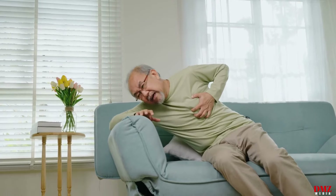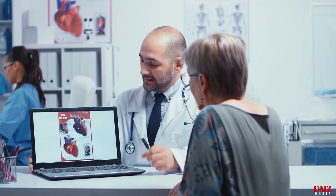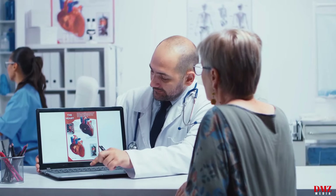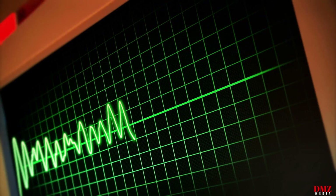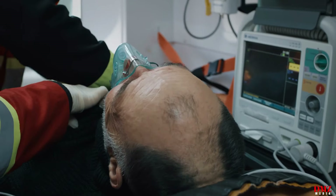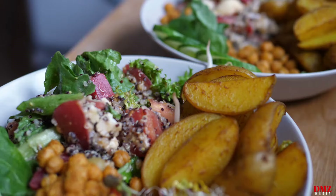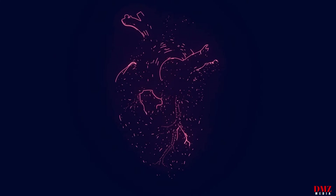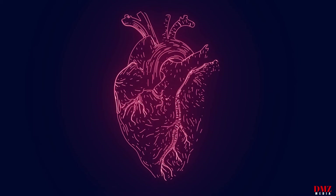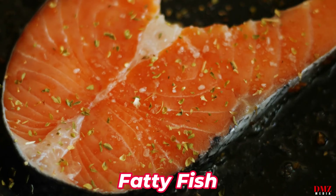Heart attacks provide a serious hazard to public health and heart disease continues to be the world's top cause of death. Although lifestyle factors and genetics contribute to heart health, food decisions can have a significant impact on cardiovascular outcomes. You may improve general heart health, lower inflammation and cholesterol by including nutrient-rich foods in your diet. We'll look at heart-healthy foods in this video that can lower the risk of a heart attack and improve cardiovascular health.